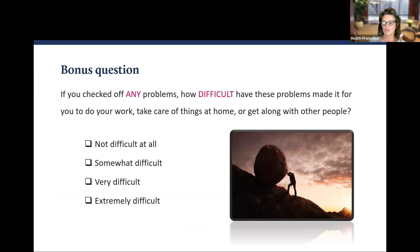Here's a bonus question: If you checked off any problems, how difficult have these problems made it for you to do your work, take care of things at home, or get along with other people? Not difficult at all, somewhat difficult, very difficult, or extremely difficult.